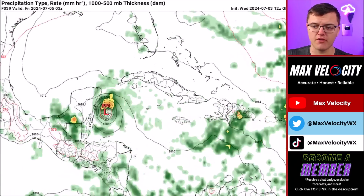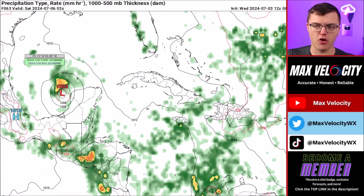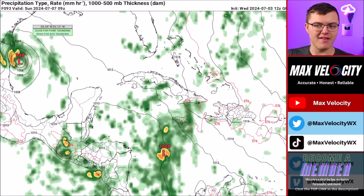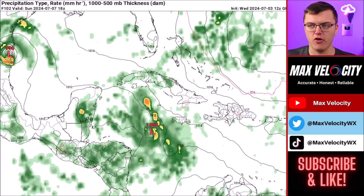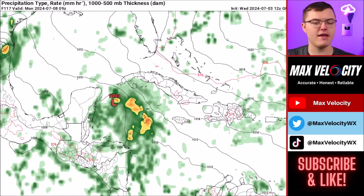The GFS model offers a contrasting scenario. It also makes Yucatan landfall on Friday but really struggles to redevelop in the Gulf until it gets closer to the Texas-Mexico border, slowing down significantly by Sunday morning and making landfall in Mexico on Sunday — not getting anywhere near Houston or Louisiana. This illustrates just how much uncertainty still remains with the track of Hurricane Beryl.